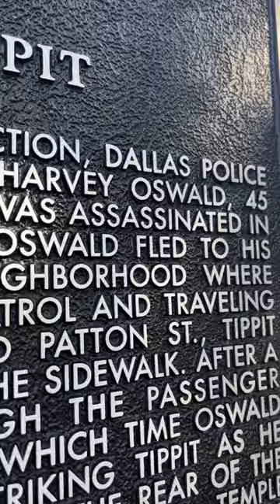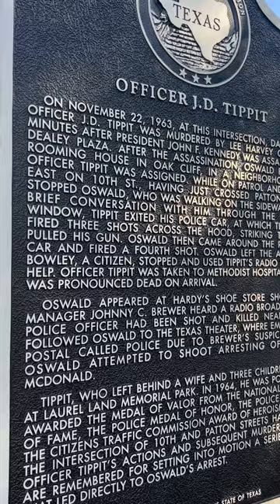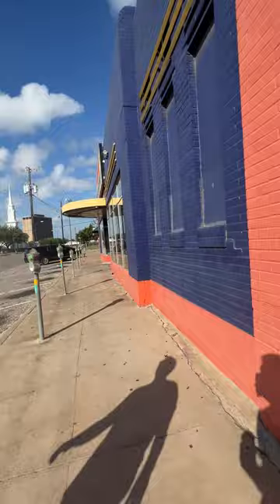It took 45 minutes for Oswald to go from the assassination site to here, and in between he went to his house and probably picked up the pistol that he used to shoot Tippett. After Oswald shot Officer J.D. Tippett, he continued walking towards the Texas Theater, where he ultimately was arrested.